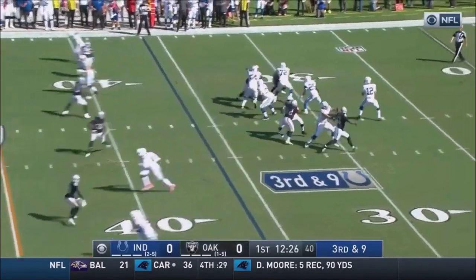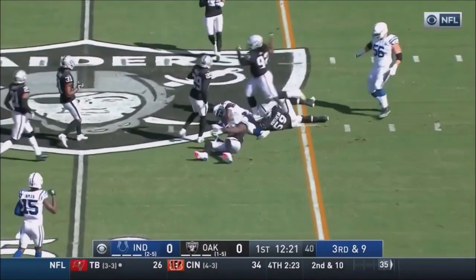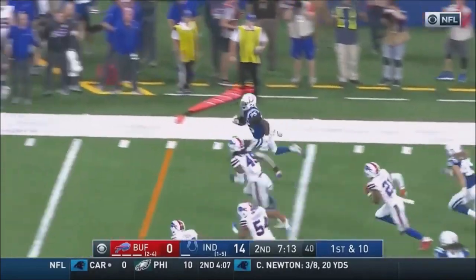Down and nine. Irvin coming off the edge. Luff steps up, dumps it down — it's complete to Mack, and Mack has the first. Nine of 12 for a buck 18, and a couple of touchdowns. Mack!